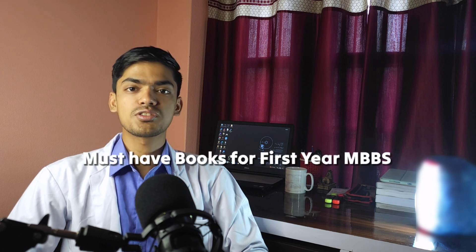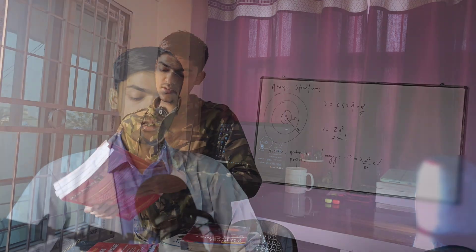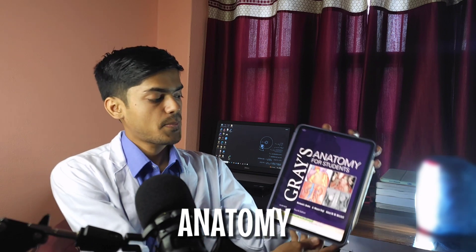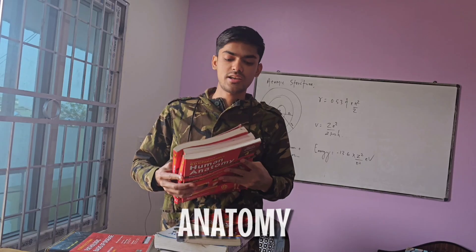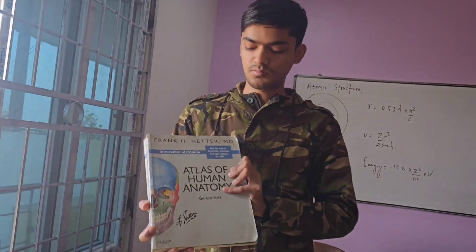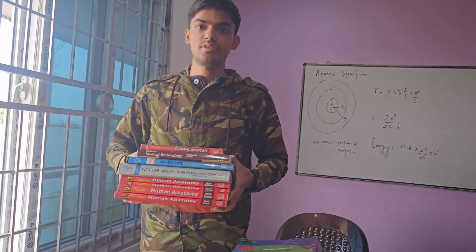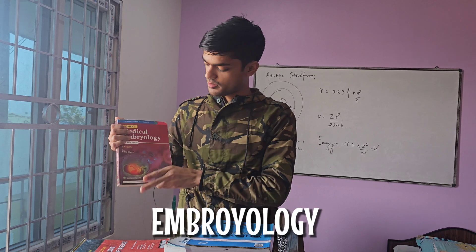First up is anatomy. There's a gold standard book known as Grey's Anatomy — while it is a classic, I personally suggest B.D. Chaurasia's Anatomy, along with Netter's Atlas of Anatomy. We also have separate books for embryology and histology.